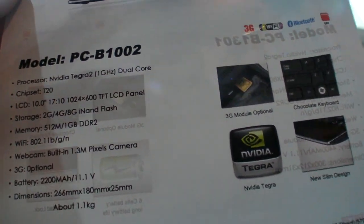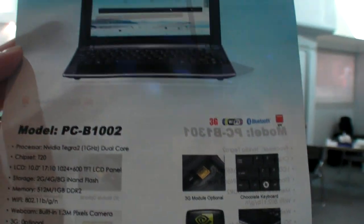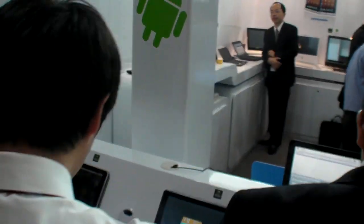So I look forward to Computex — this is when they will actually launch these devices. Right now it's just a piece of paper and a bunch of Tegra 2 tablets.